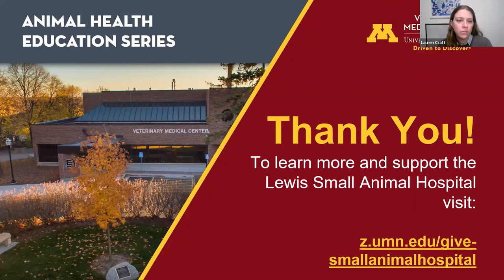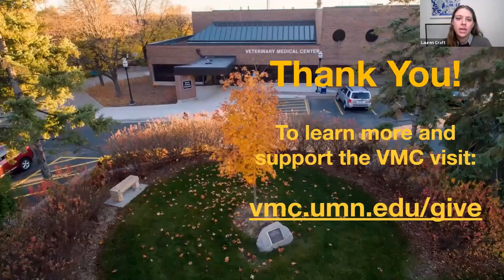What about meloxicam as a medication? Meloxicam is a good anti-inflammatory — it's a clinician preference option with a lot of good studies supporting it. As long as your veterinarian confirms it's safe for your pet, it's a very helpful option. Thank you so much for coming out tonight. The VMC is here for you 24/7. If you enjoyed learning about our team's work, please visit our website and consider supporting the Lewis Small Animal Hospital, including our urgent care team.